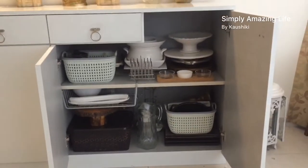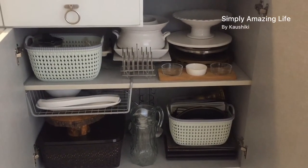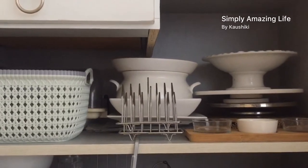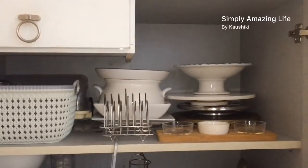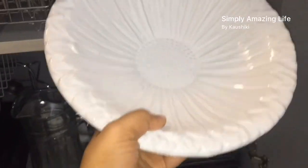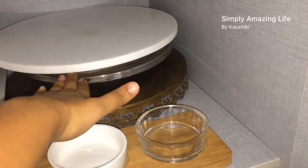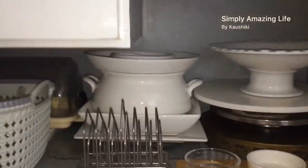This is the right side of the credenza, which holds all sorts of platters. The top shelf has my lazy susans — one marble and one steel. At the bottom are all the platters. There's a beautiful flower-shaped fruit bowl I use for displaying fruit and sometimes breads. The marble lazy susan and steel lazy susan are from Amazon. There's also a cake tray and some condiment jars kept in front.